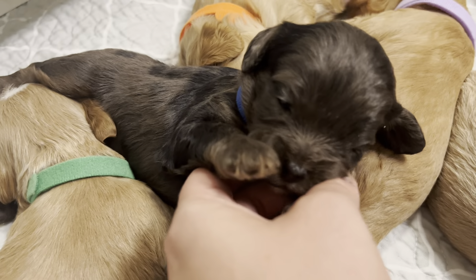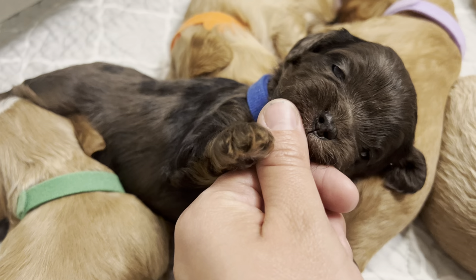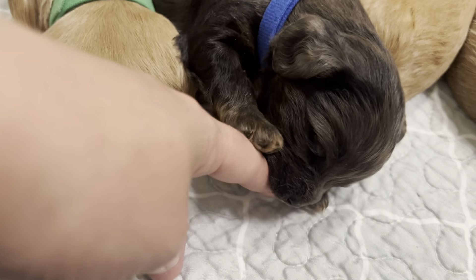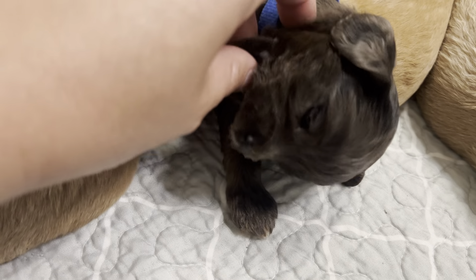Are we hungry? Is there some more milk? Such a doll baby. No teeth quite yet, but I'm sure they'll start teething here soon.